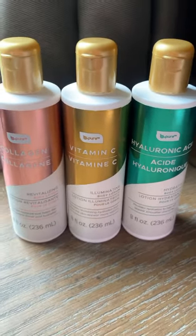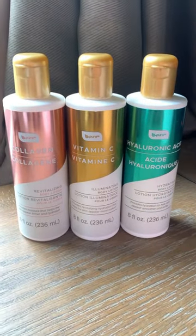Make sure you keep an eye out for these brand new B-Pure lotions next time you're in Dollar Tree.